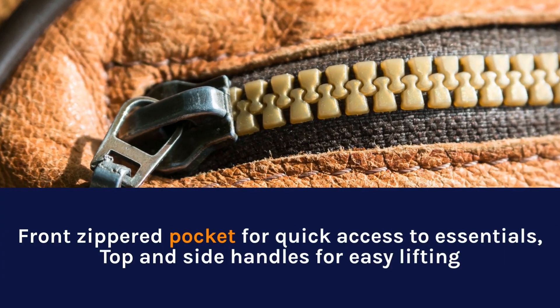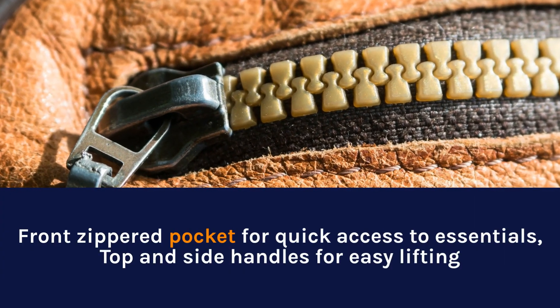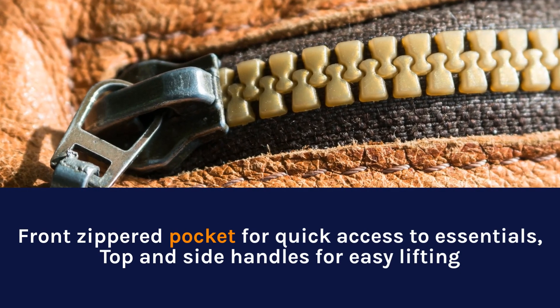Front zippered pocket for quick access to essentials, top and side handles for easy lifting.